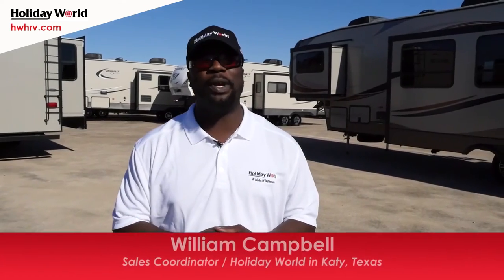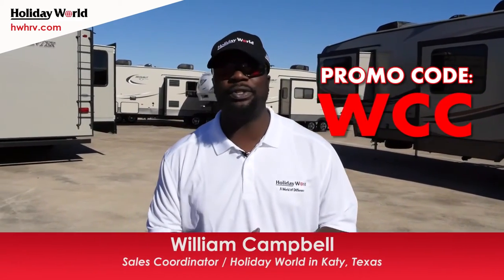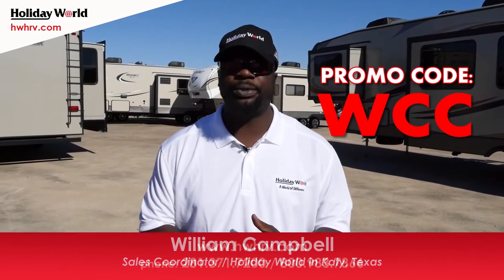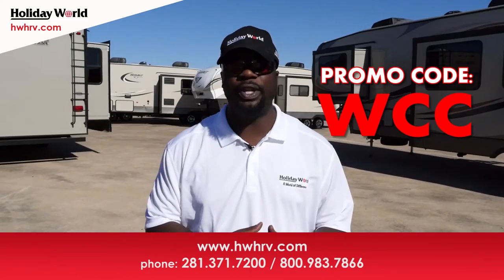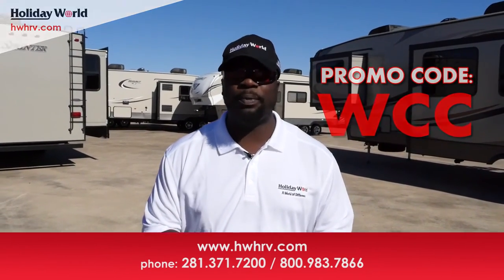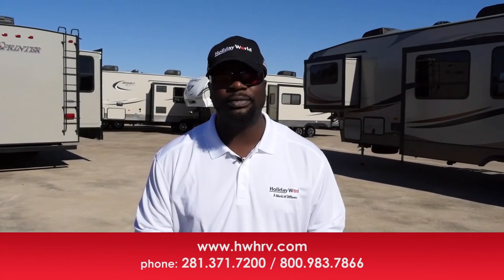Thank you for taking the time to watch this video. My name is Will Campbell — you can reach me at 281-371-7200. Be sure to follow us on social media for updates on products and new inventory, and subscribe to our YouTube channel for a new video every week. As a veteran of the United States Army, I take great pride in serving my country, and I'd appreciate a chance to serve you. Thanks.